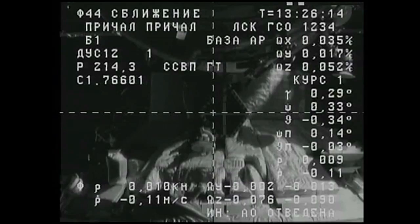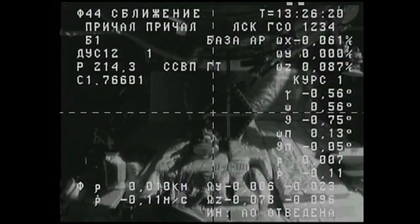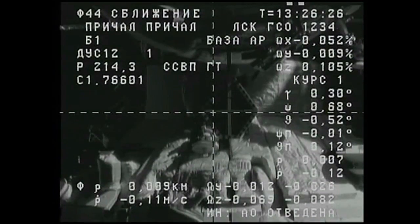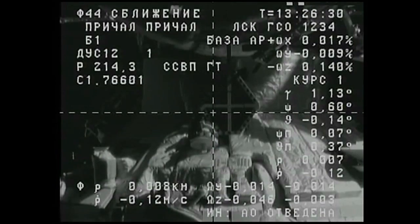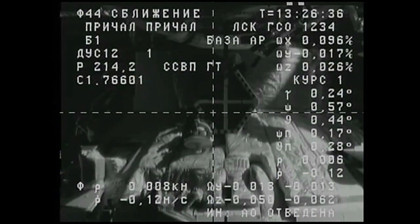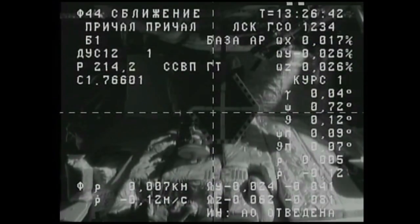Everything going very smoothly — crosshairs are aligned — as the Kurs automated rendezvous system brings the Progress in for docking just moments from now. About half a degree to the right of the center of WCAU. Range is about five meters with nominal range rate. Less than five meters to go as we stand by for contact and capture with the International Space Station.